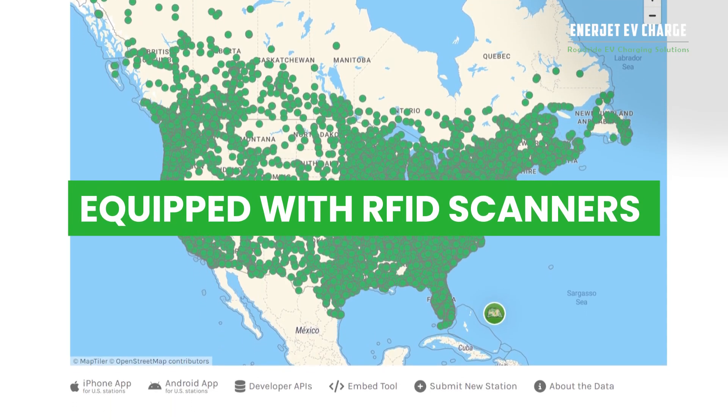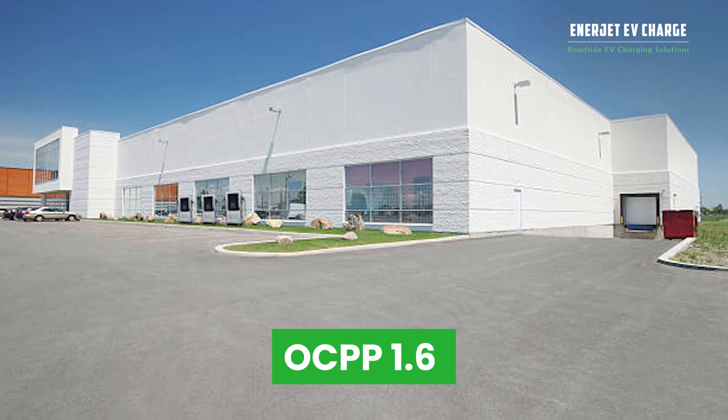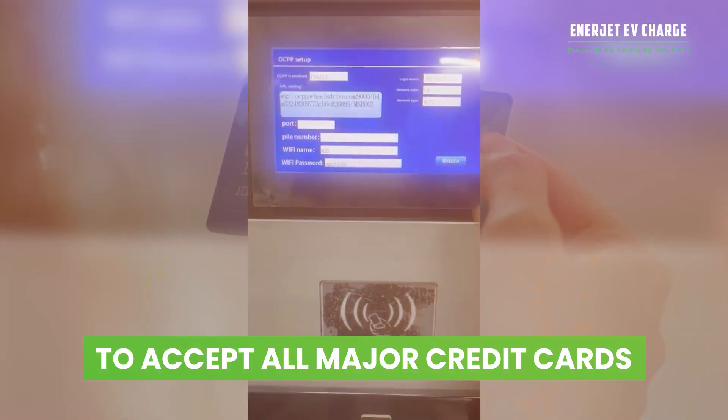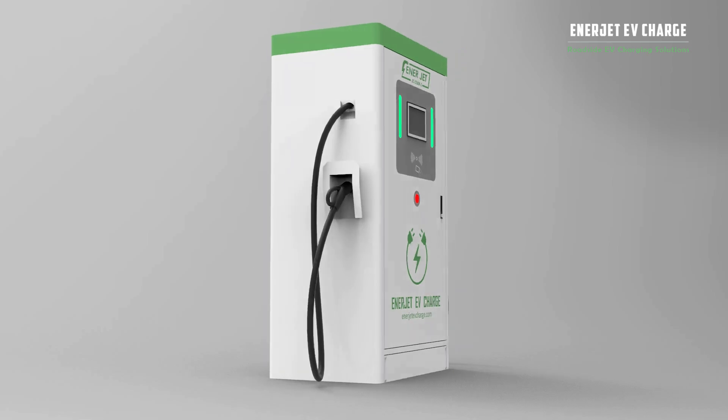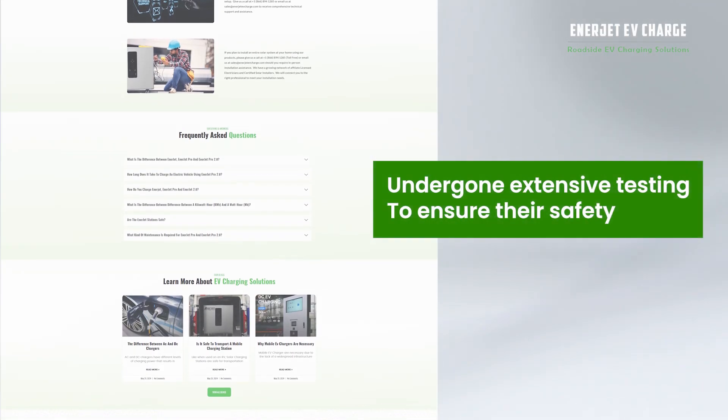Our stations are equipped with RFID scanners and OCPP 1.6 to accept all major credit cards. They are also UL listed or TUV Rhineland listed and have undergone extensive testing to ensure their safety.